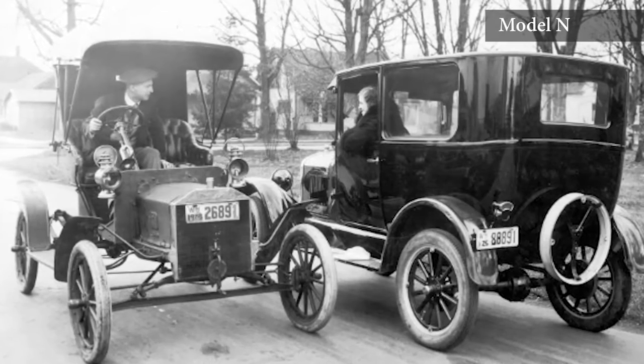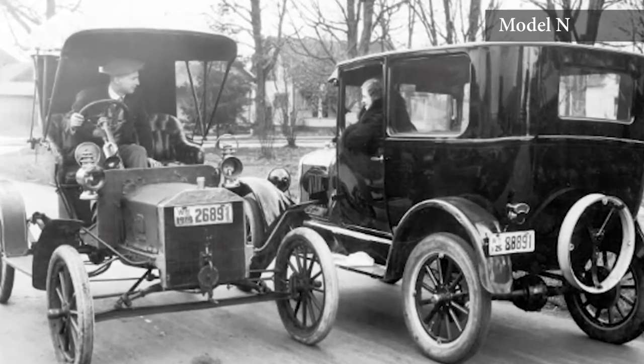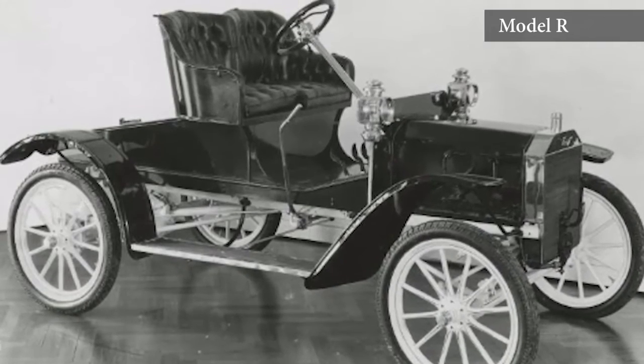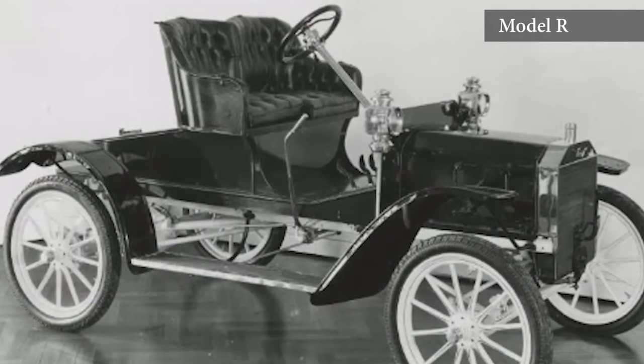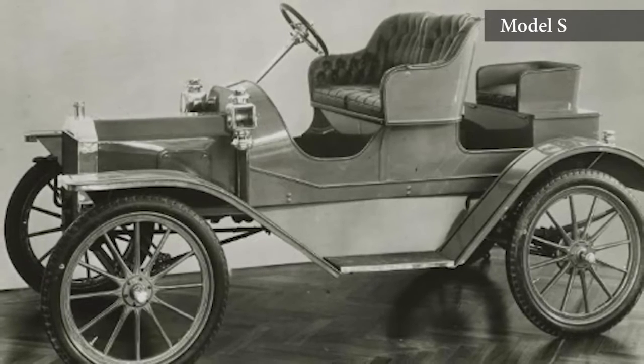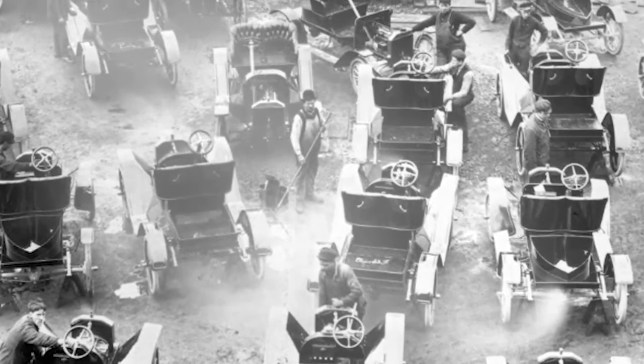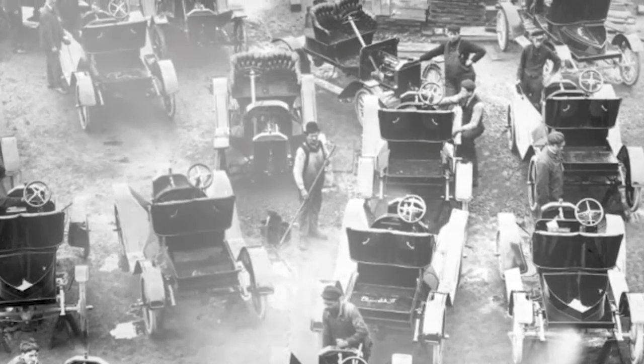Henry was really on a mission to work towards a smaller car, which he achieved in his Model N car, and then the N, R, S series. They're usually referred to together because they're really just variations — the R adds running boards and the S car was his top of the line model at $750. The N car was originally introduced at $500. These cars were very affordable at the time.